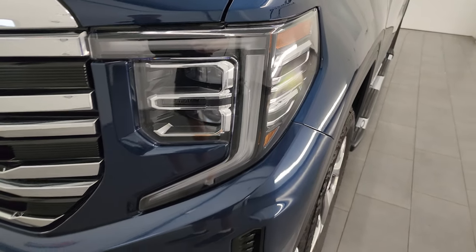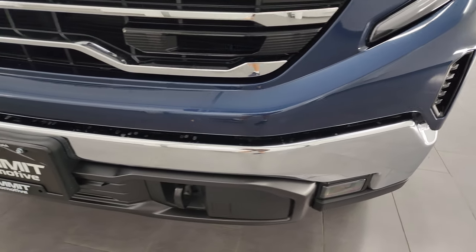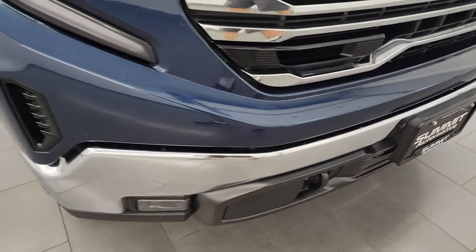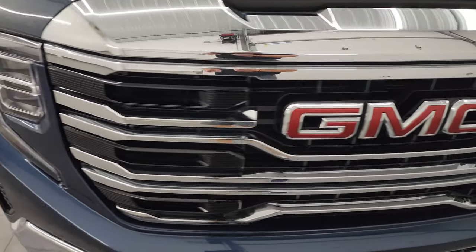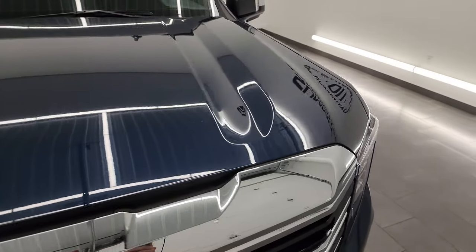The front fender is absolutely perfect. You get the LED headlamps, running lights, and fog lights — I'm going to turn all those on at the end of the video so you can see just how bright they are. The front bumper is absolutely perfect, no dents or scuffs, and you get the chrome trimmed grille which looks really good as well.